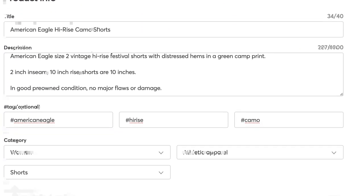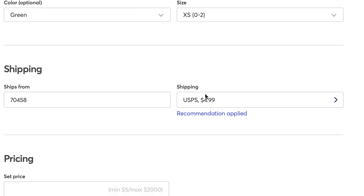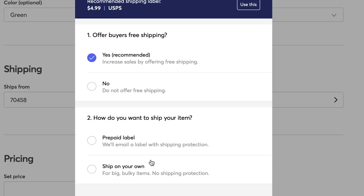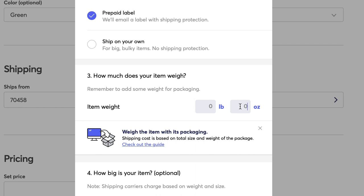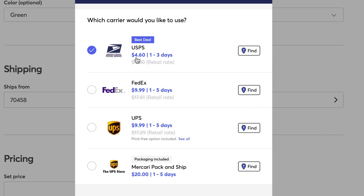Most lightweight clothing things that you sell on Mercari automatically go into the under one pound category — that's been my experience. Very rarely does the computer auto-recognize that something you're selling might be even lighter and put you into the under eight ounces category. It's important to know this because the shipping for under eight ounces is actually less — $4.60 versus $4.99 for one pound.